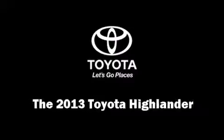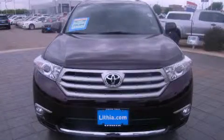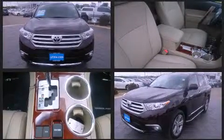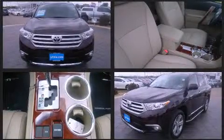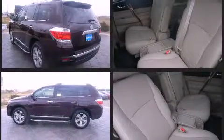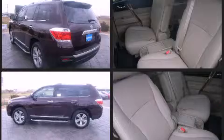Come test drive this 2013 Toyota Highlander. Smooth gear shifts are achieved thanks to the 3.5 liter six-cylinder engine, providing a spirited yet composed ride and drive.